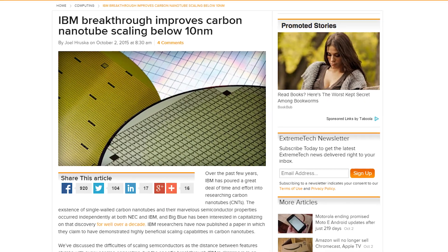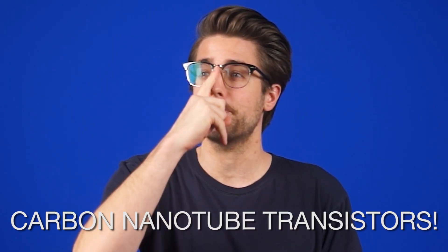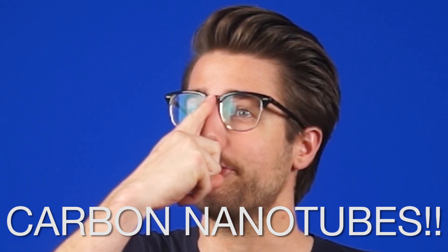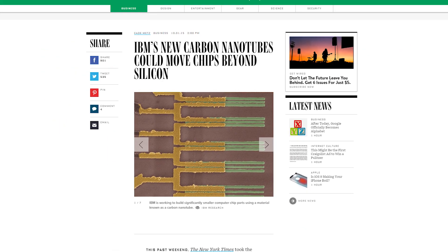Part of what contributes to the increase in performance we see with each generation of processors is the size of the manufacturing process. We've gotten the silicon process down to 10 nanometers, but below that point, processors start to generate too much heat. IBM thinks they've got a solution. The company is reporting a breakthrough in developing carbon nanotube transistors. Welding a metal called molybdenum to the ends of microscopic carbon nanotubes can keep the resistance low enough to prevent crazy amounts of heat building up.